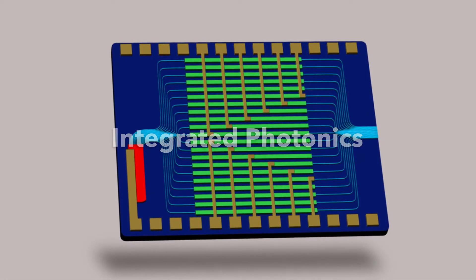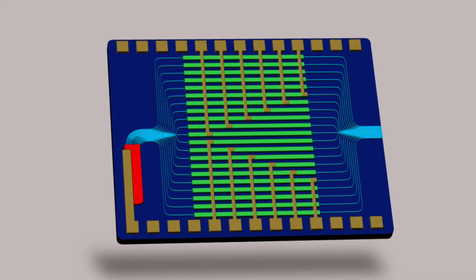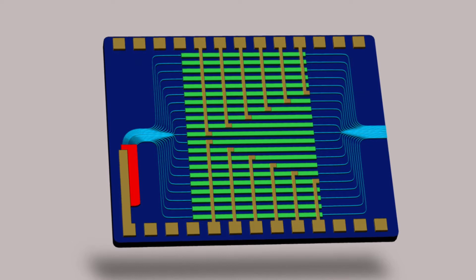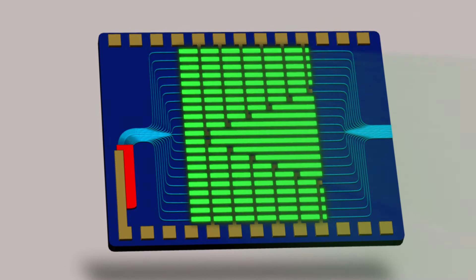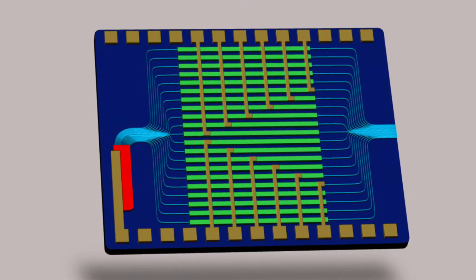The Eindhoven University of Technology is a world pioneer in photonic integration technology. On photonic chips, diverse components can be integrated for the generation, manipulation, and detection of light, such as lasers, modulators, detectors, and many others.